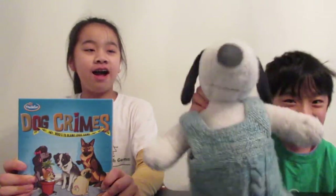Hello and welcome to Kalani Pride Dog Rockets! I'm Allie, and I'm Nate, and we're the Pride Rockets! Today we're going to be showing you how to play a game called Dog Crimes!